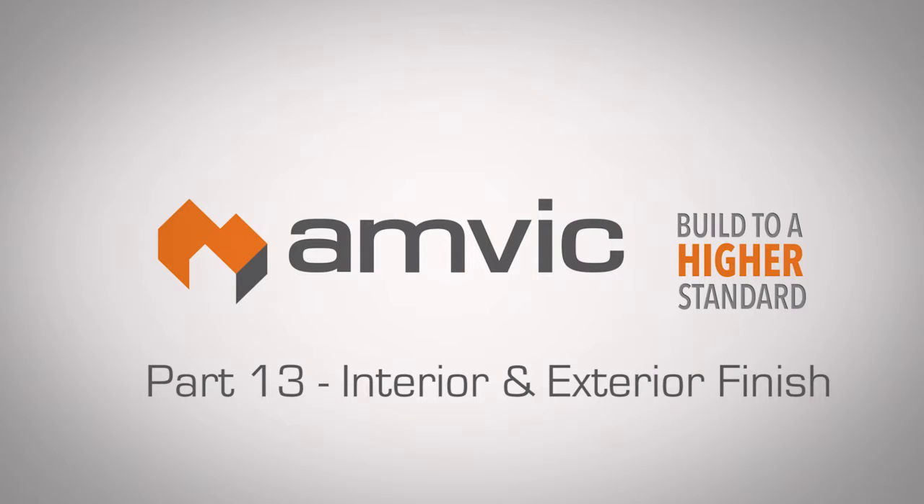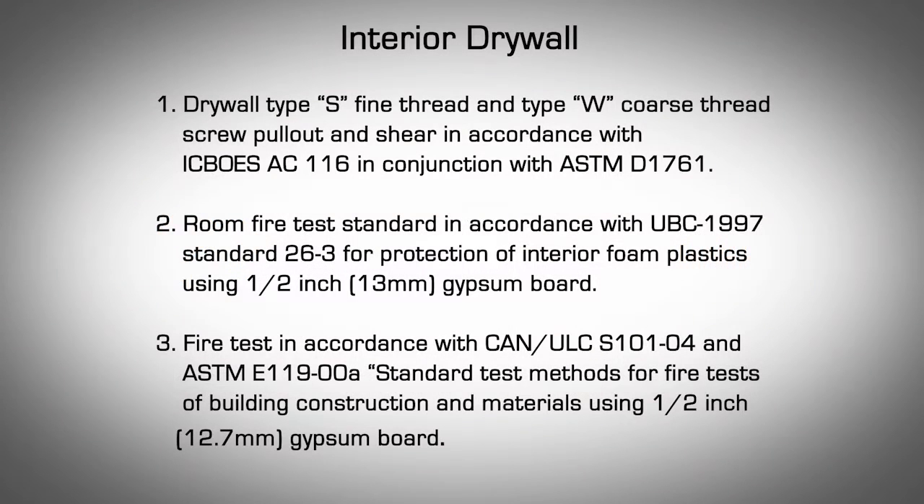Part 13: Interior and Exterior Finish. Interior Drywall. Currently, all building codes in North America require foam plastics to be separated from the interior living spaces.